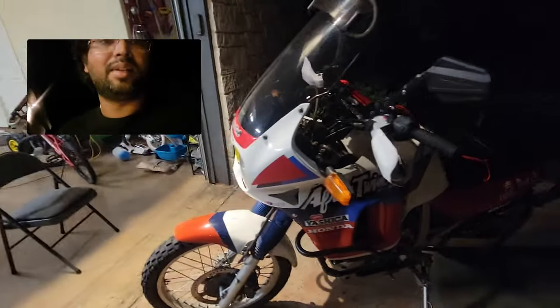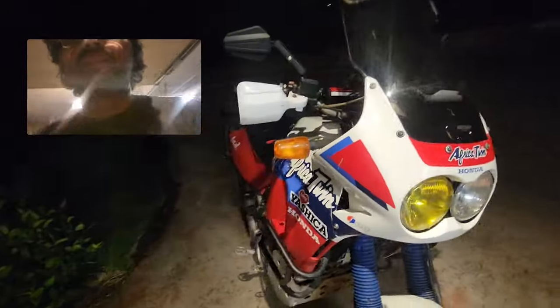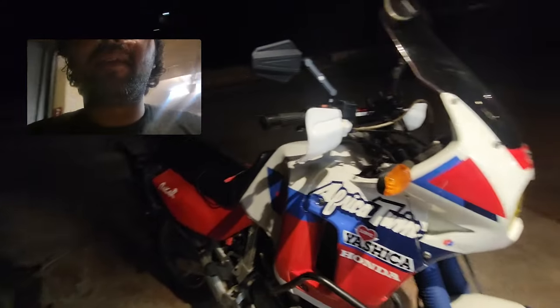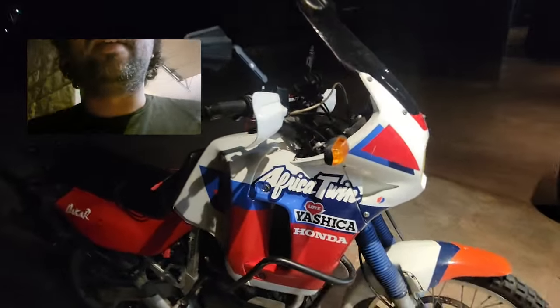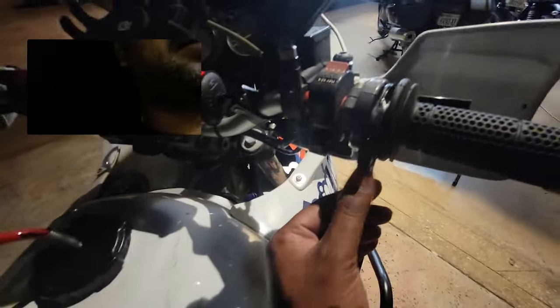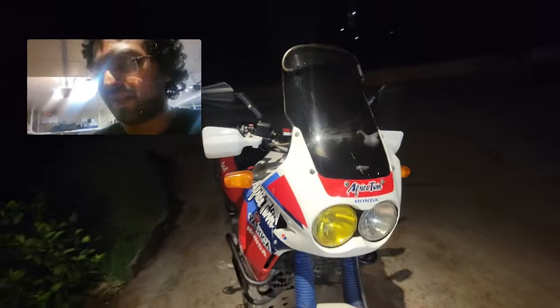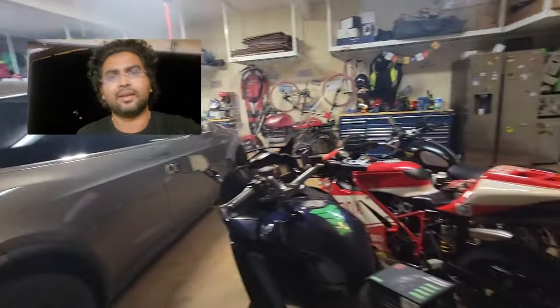This is a 1989 Honda Transalp with a lot of Africa Twin parts on it, like the extended range fuel tank. I just put the cramp buster installed and then the Vista cruise, because there's some pavement riding to do. It's probably one to one and a half hours of pavement riding, but let's get the ride started and I'll keep you guys posted.